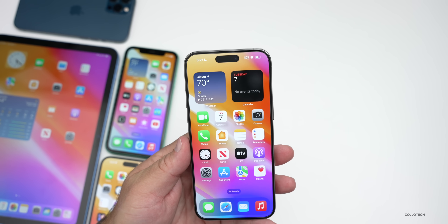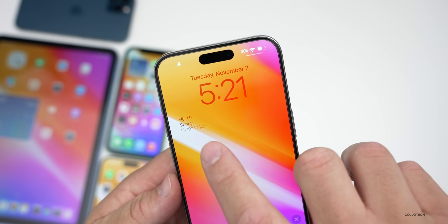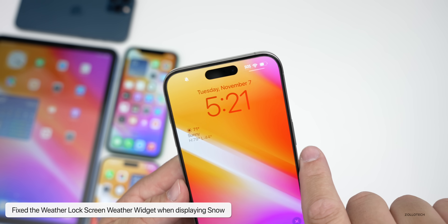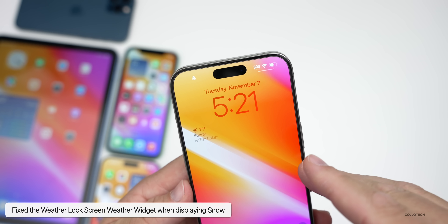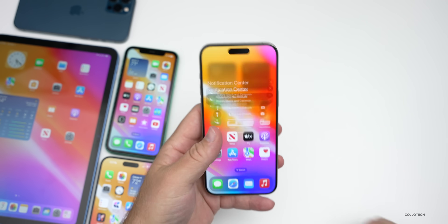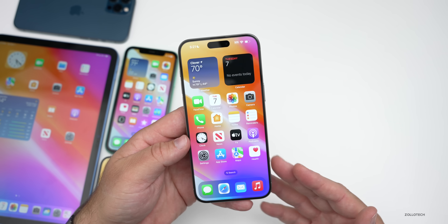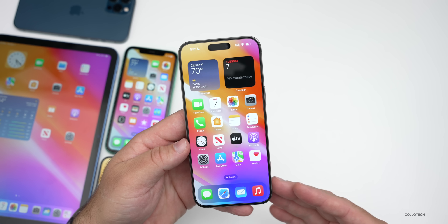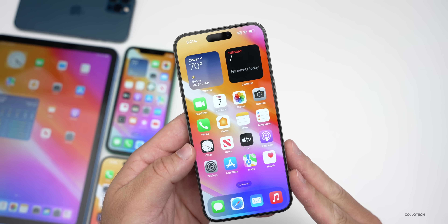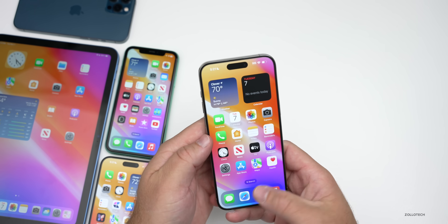Another issue they've fixed has to do with widgets on the lock screen. If we go to the lock screen, you'll see a widget — previously when it was snowing there was a paper icon showing instead of the weather widget. That has now been resolved in this update. As far as additional fixes, they don't mention anything else beyond those two issues, which is a bit surprising.